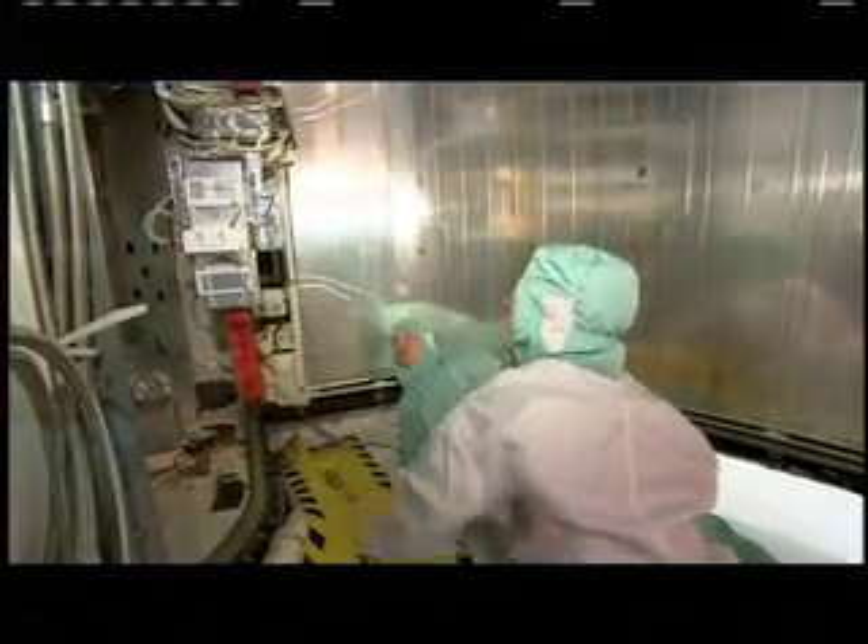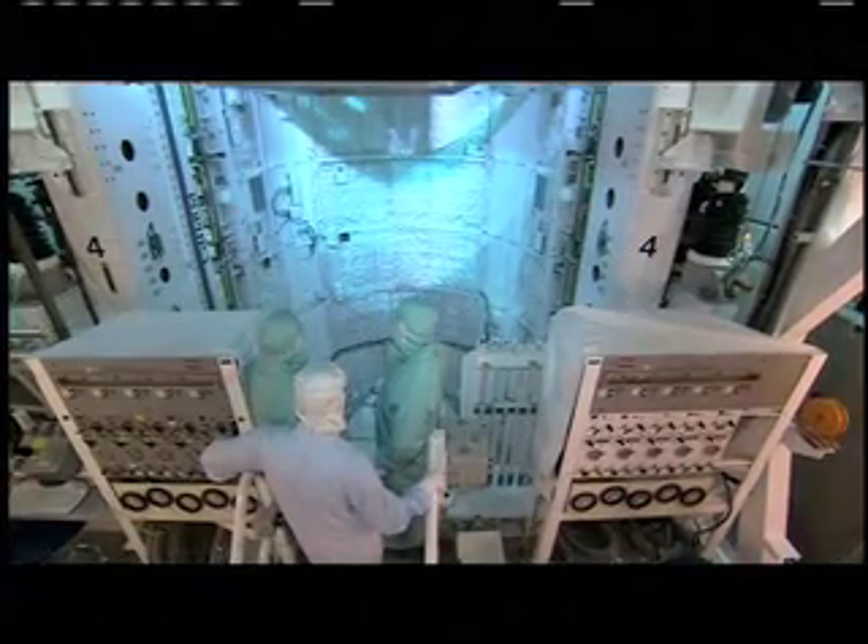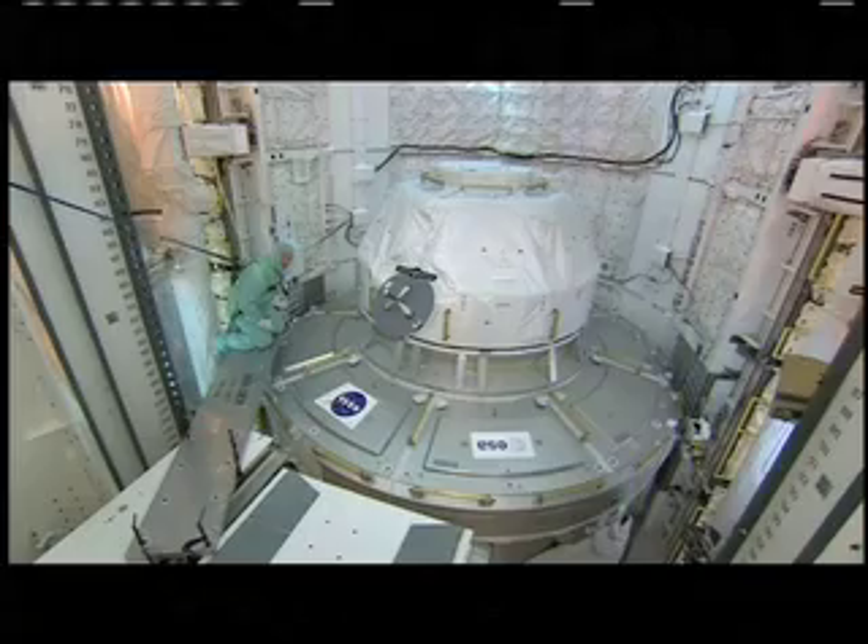The astronauts were able to go into Space Shuttle Endeavor's payload bay to see the Tranquility connecting node and the seven-window cupola ready to fly to the International Space Station.